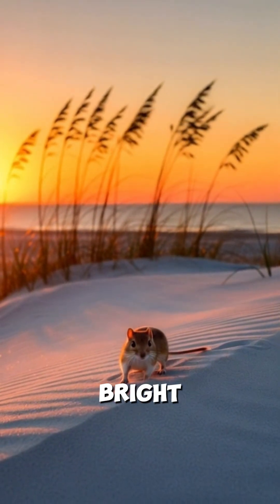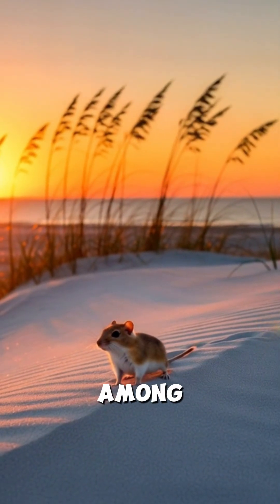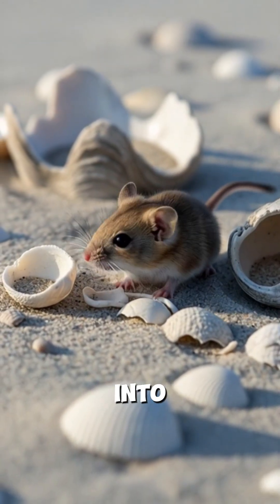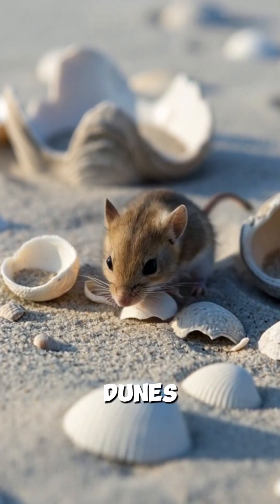Alabama's beach mouse survives on bright gulf dunes, living among sea oats and soft-shifting sand. Its pale fur blends into the sand, helping it avoid predators in the open dunes.